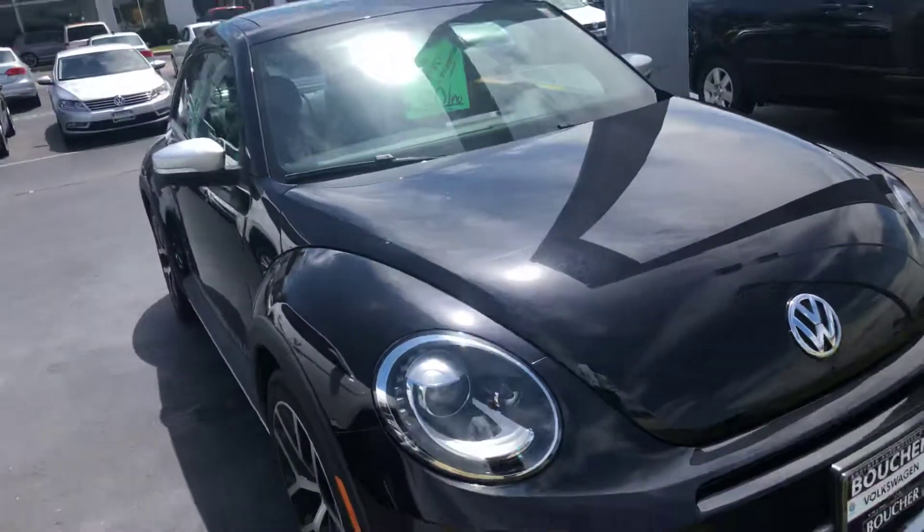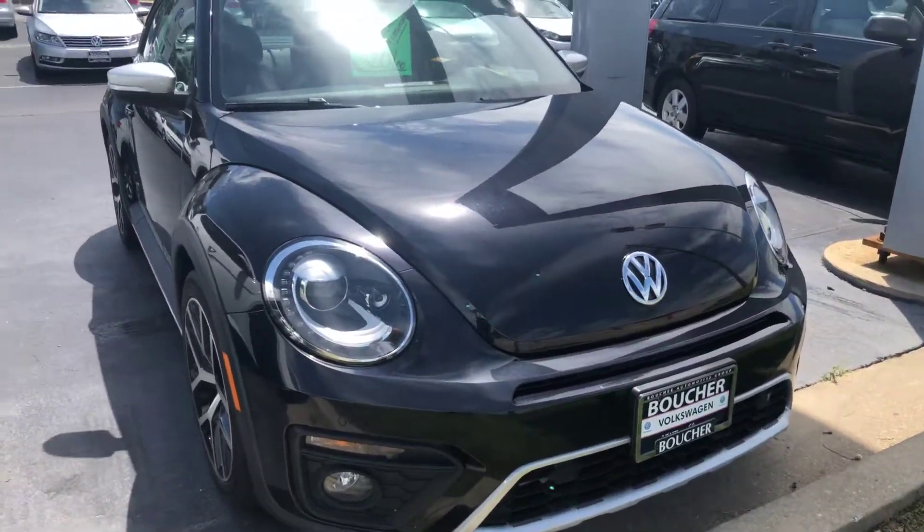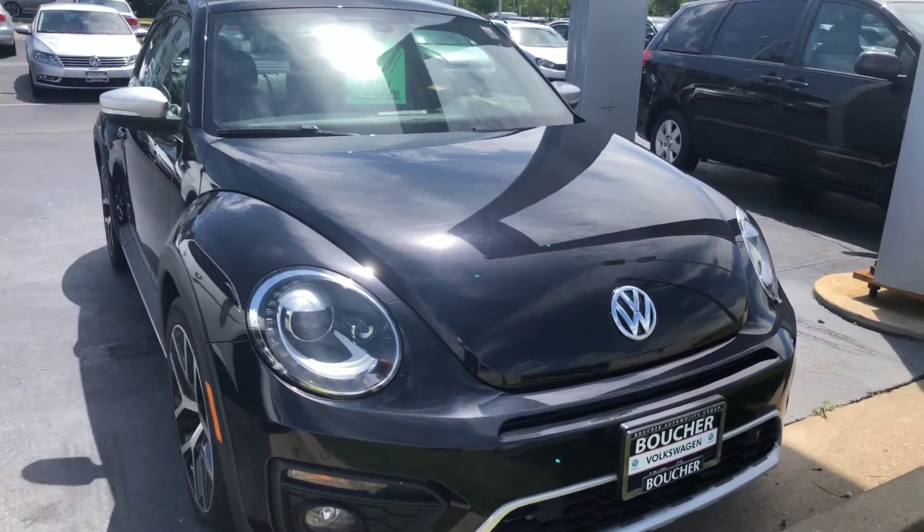I'd be happy to arrange a test drive or answer any questions that you might have. You can reach me here at 414-525-1100. And again, my name is Nick.